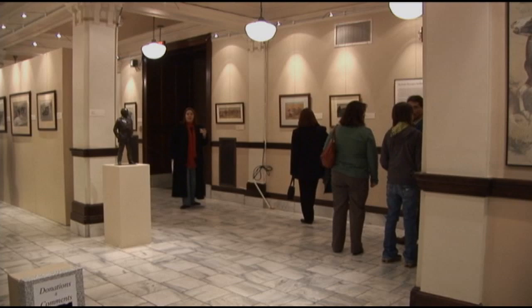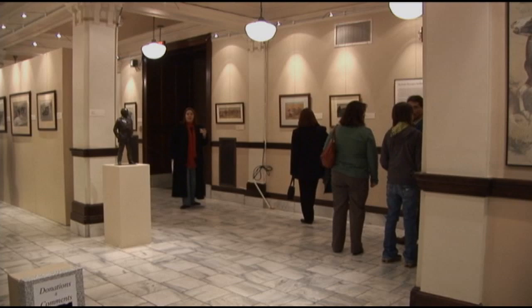Historic City Hall Arts and Cultural Center is located at 1001 Ryan Street, Lake Charles, Louisiana, and is open Monday through Friday, 10 a.m. to 5 p.m., and Saturday, 10 a.m. to 2 p.m. Admission is free and donations are welcome.